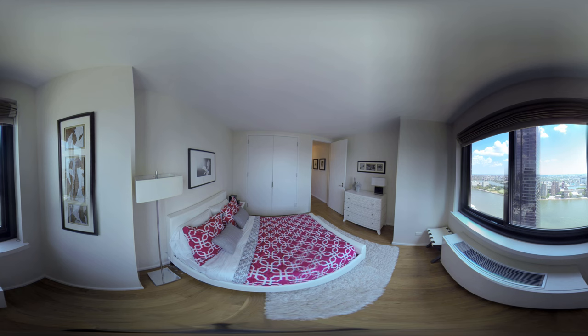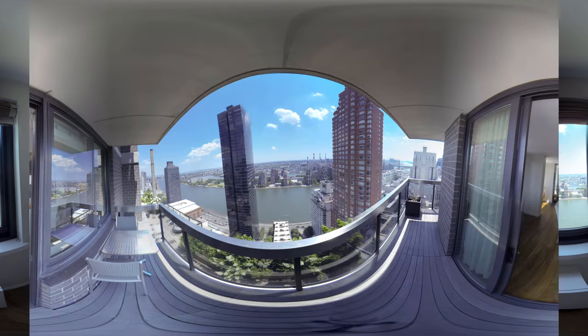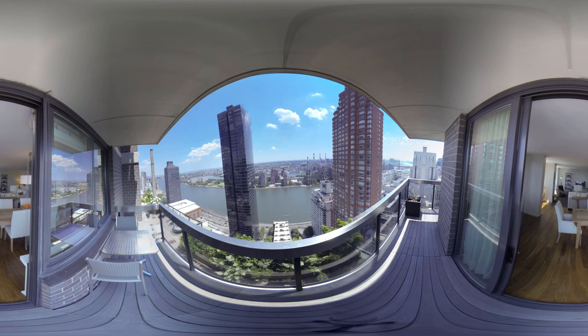All rooms of the apartment get excellent views and amazing light. Eastern, Southern, and Northern exposures adorn every single window throughout the apartment.